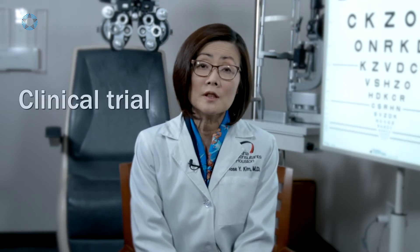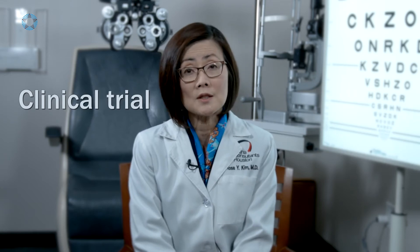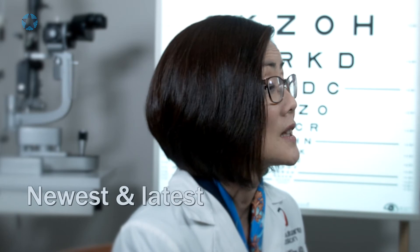The treatment can involve enrolling you in a clinical trial. We do have a lot of clinical trials for macular degeneration, which will allow you to get the newest and latest potential drug.